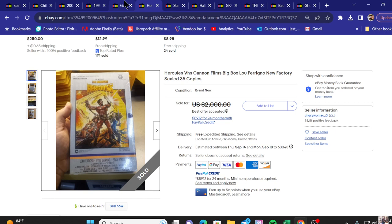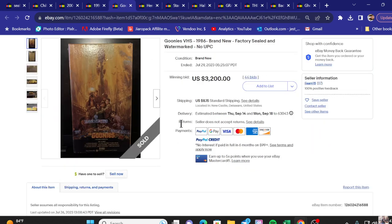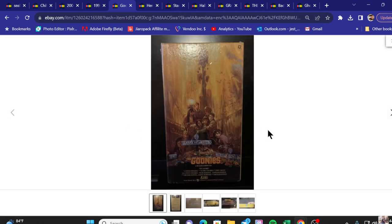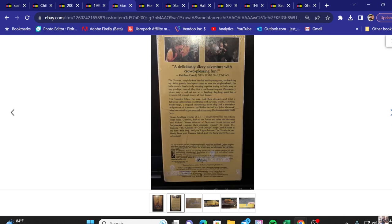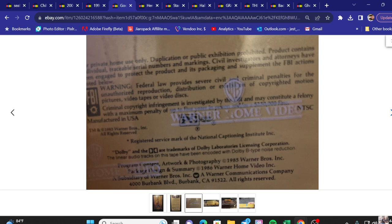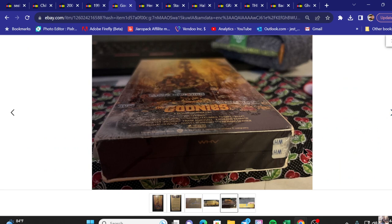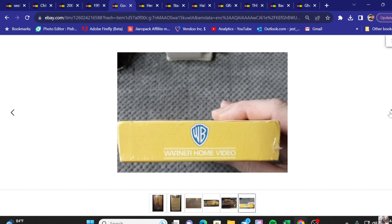Next up on the list we've got The Goonies, factory sealed with the watermark again. Winning bid: $3,200. As you can see the watermark right here says Warner Home Video and goes all the way around the packaging, with a little piece showing it's still sealed. Very nice there.